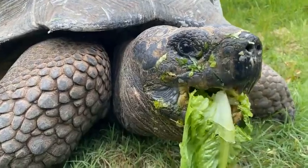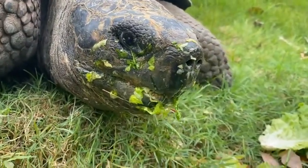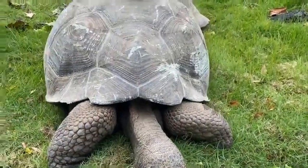The Galapagos tortoises can get 500 pounds. Jervis is their biggest. He weighs about 220 pounds right now. So while you think he's big, he's actually pretty much halfway there, but he has plenty of growing to do.